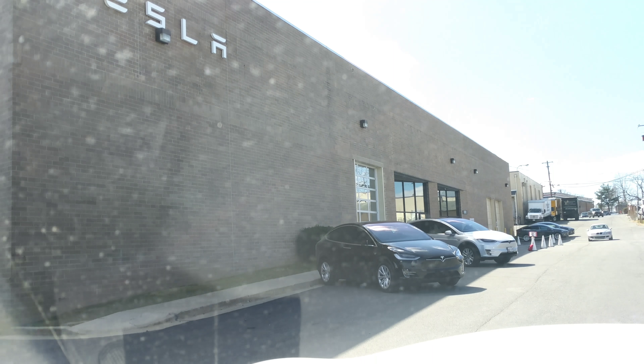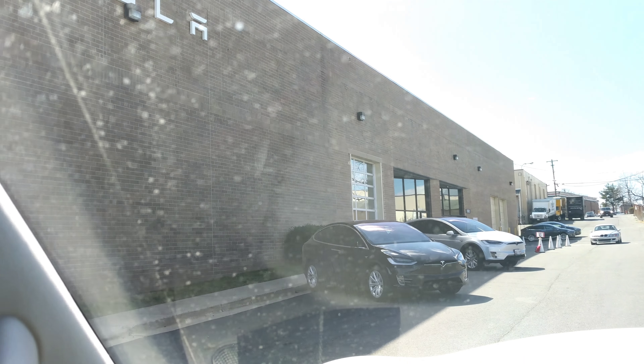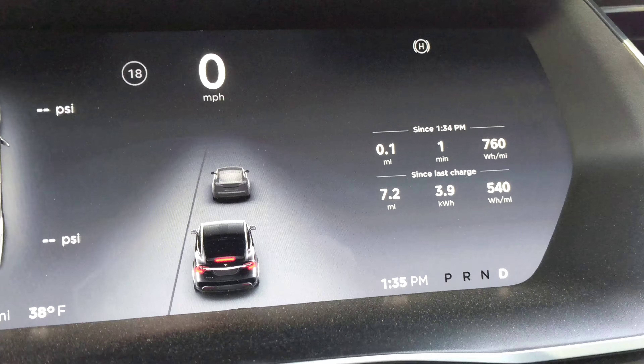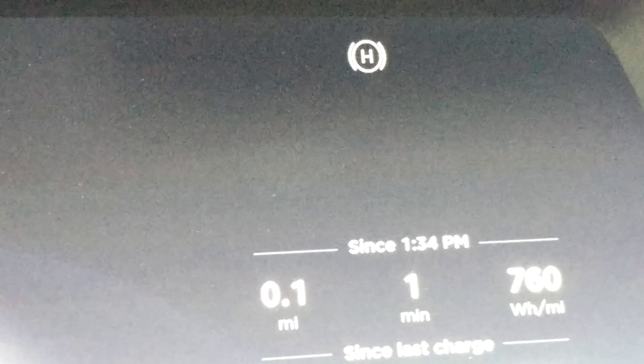It looks like there's my Tesla Model X right there, picking it up. I've got my Tesla back, and already, as you can see, the hold feature works.